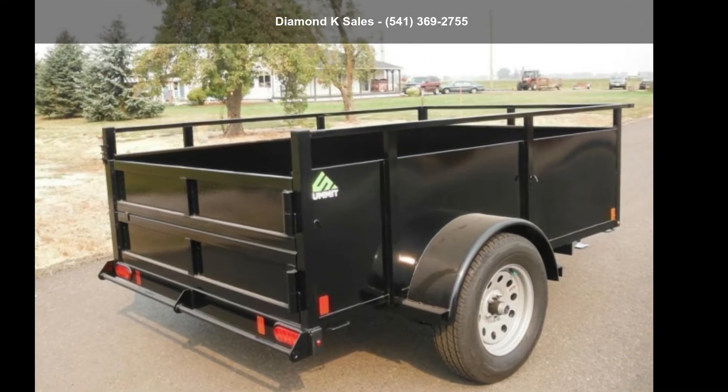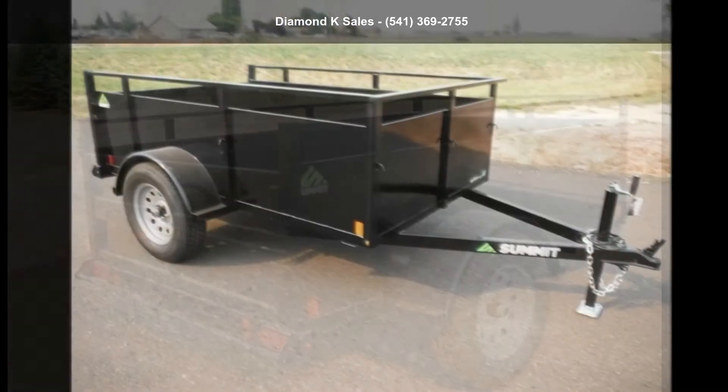Presenting the Summit Trailer 2022 Alpine 5' x 8' 3KSP Landscape.